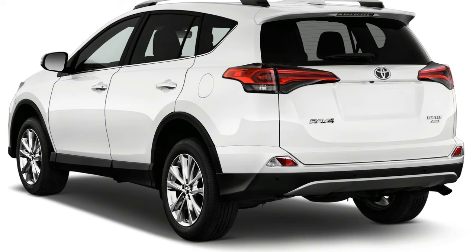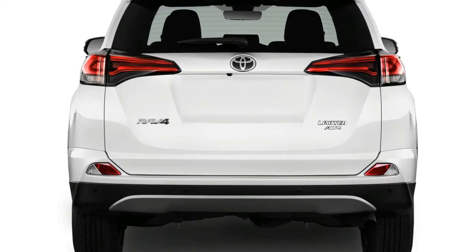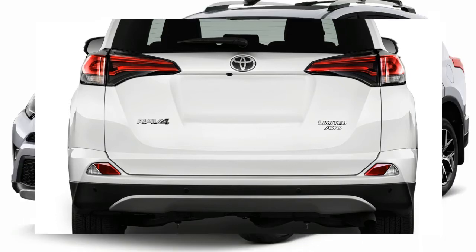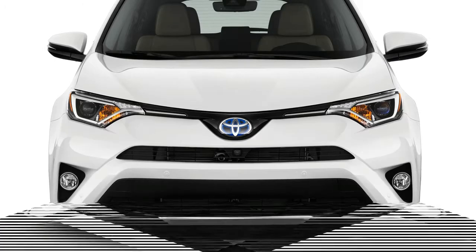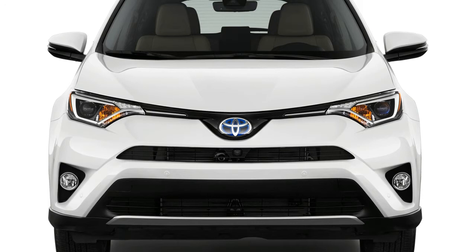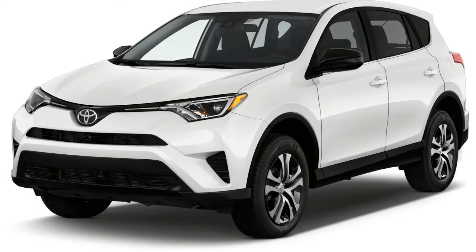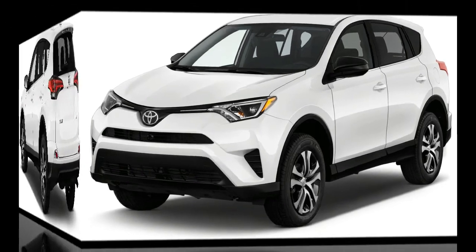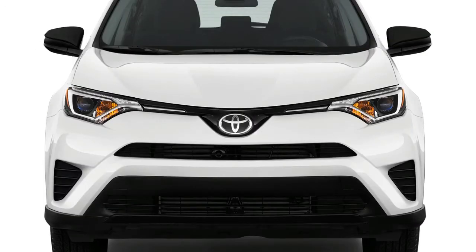Generally speaking, the RAV4 hybrid is just as refined as the standard model, but its engine does emit a tortured howl under heavy acceleration. Still, it's the only hybrid crossover on the market. Gas-only RAV4s are available with front-wheel drive, and all-wheel drive is an option on all models, even the new raised-suspension RAV4 Adventure. All RAV4 hybrids are all-wheel drive. The all-wheel drive system on gas models can split power between the front and rear axles at the press of a button at speeds below 25 mph — something that's useful if you're headed to work and the snow plows haven't reached your street yet.